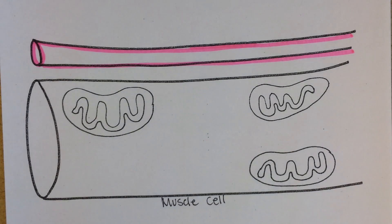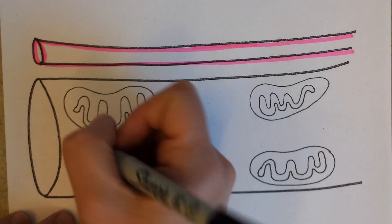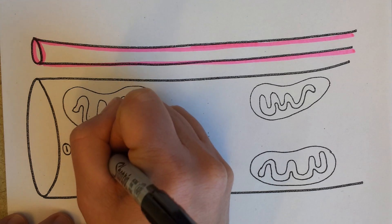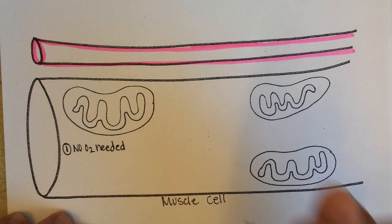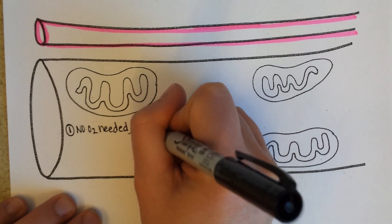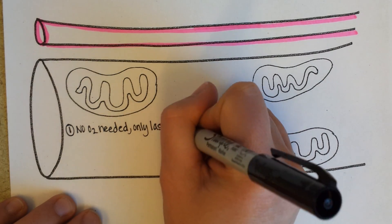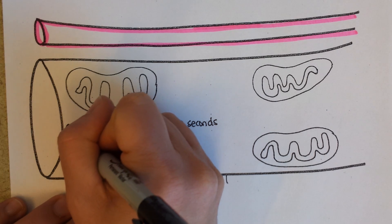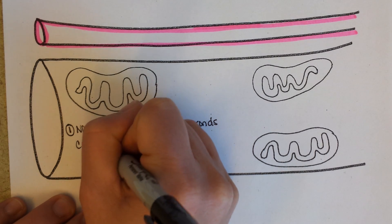This is called direct phosphorylation, and it is the shortest lasting way to generate ATP. This would be no oxygen needed — it only lasts maybe 10 seconds. So if you were going to lift a weight, you could use this method to generate ATP. The ingredient would be creatine phosphate.